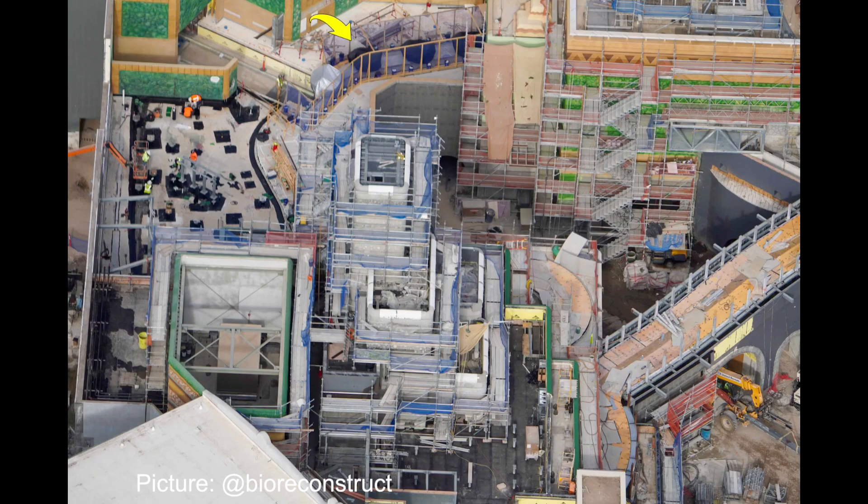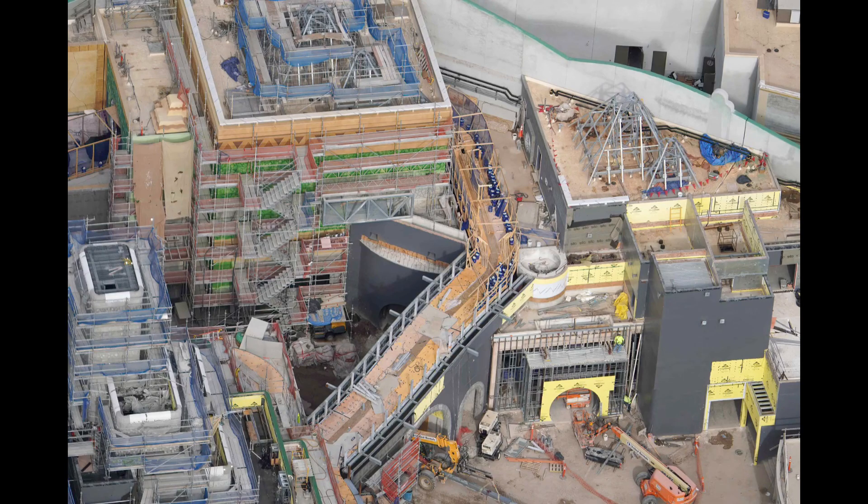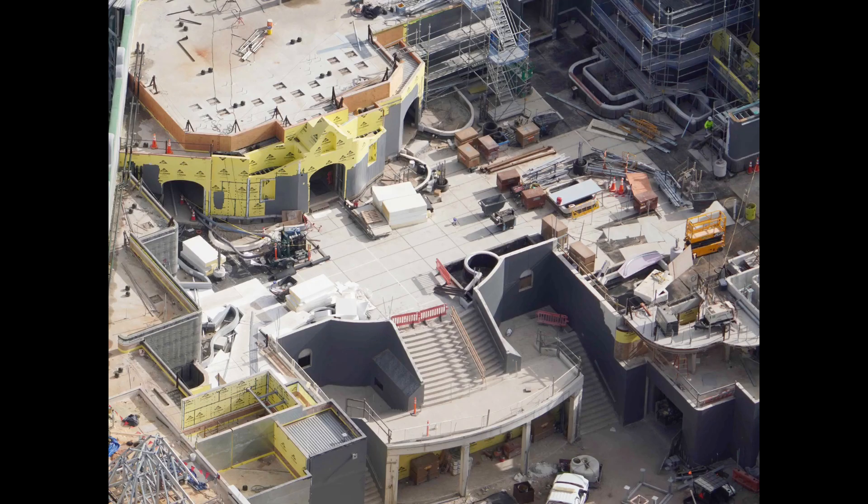At Yoshi's Adventure, we can now see some of the ride vehicles outside covered by tarps, seen at the yellow arrow. Yoshi's Adventure is just the latest ride at Epic Universe to receive ride vehicles as we get closer to ride testing. Peach's Castle has seen a lot of exterior panel work, giving the castle the trademark shape we are used to seeing. Soon we can assume that color will begin to be added to the castle.